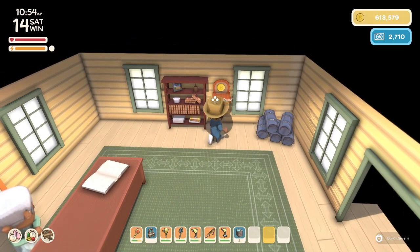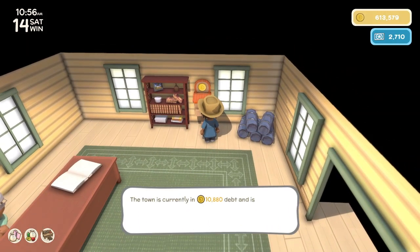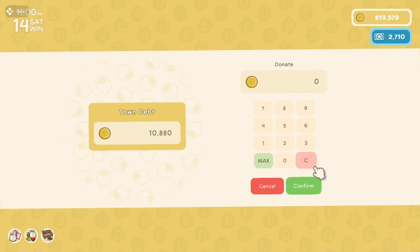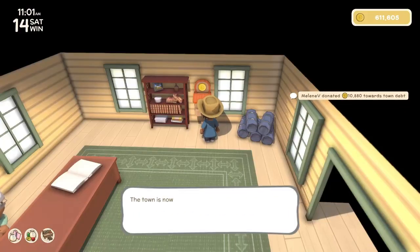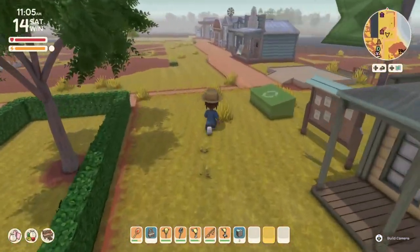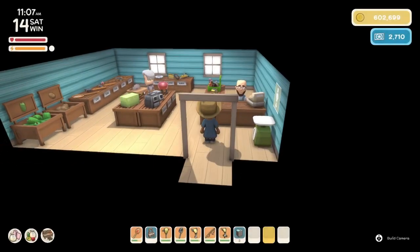Let's pay off the last balance on the town loan. The town is currently $10,880 in debt. Let's completely pay it off. There we go — now the town is once again debt free.